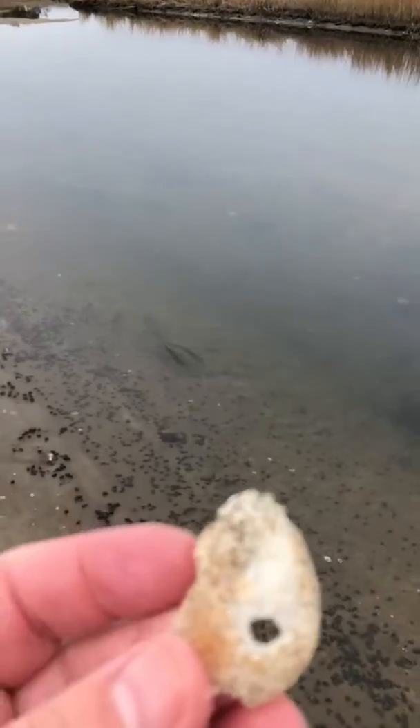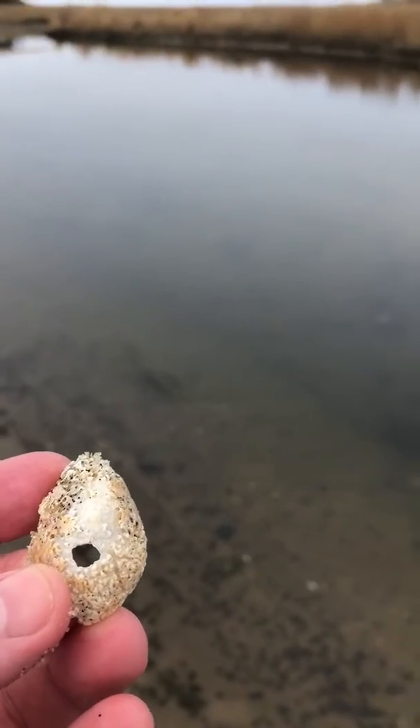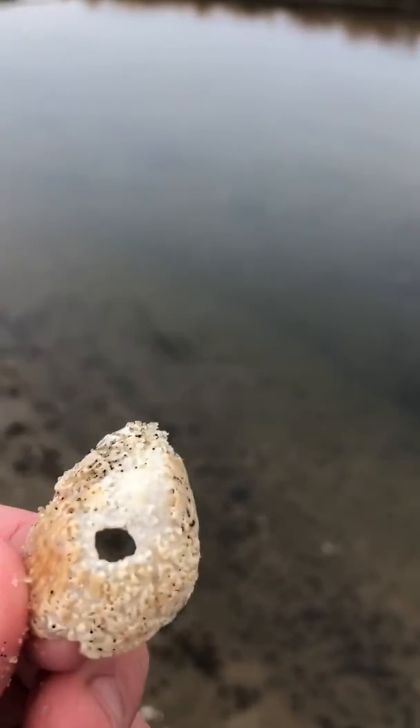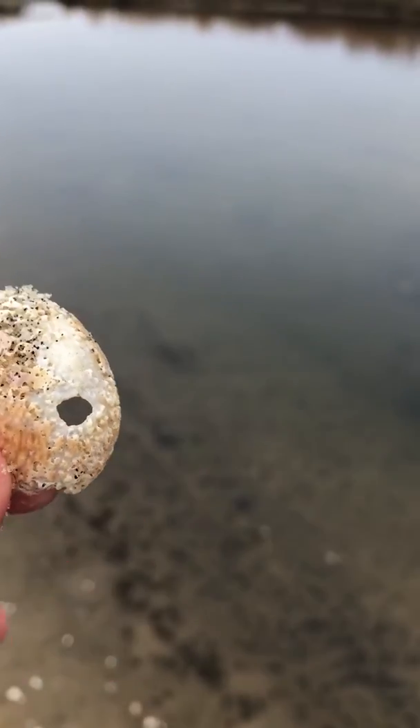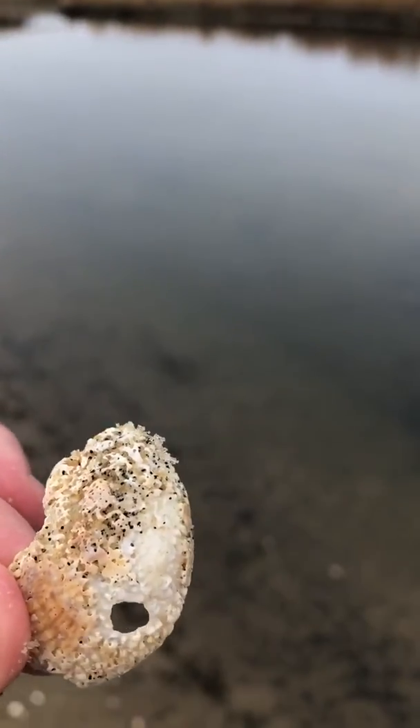Here you see this shell — you see this hole. You've probably been to the beach many times and seen shells that have a perfect hole in them. That's actually made from a moon snail. The moon snail drills with its tongue a little hole into the shell and then sucks the contents out and eats them.